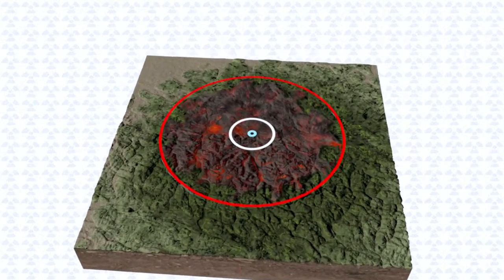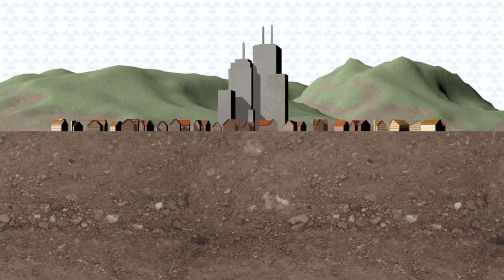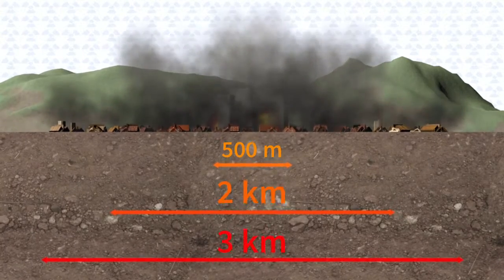The ensuing shockwave moves at the speed of sound, flattening steel and concrete constructions in the first 500 meters, brick buildings as far as two kilometers away, and most wooden structures within a three-kilometer radius.